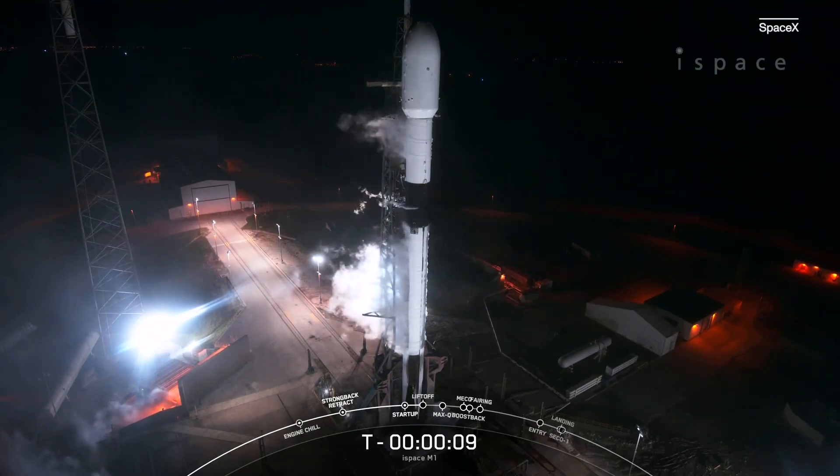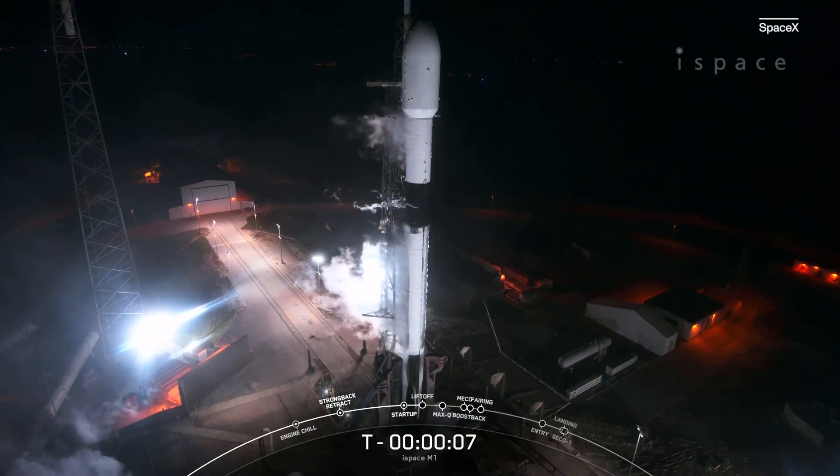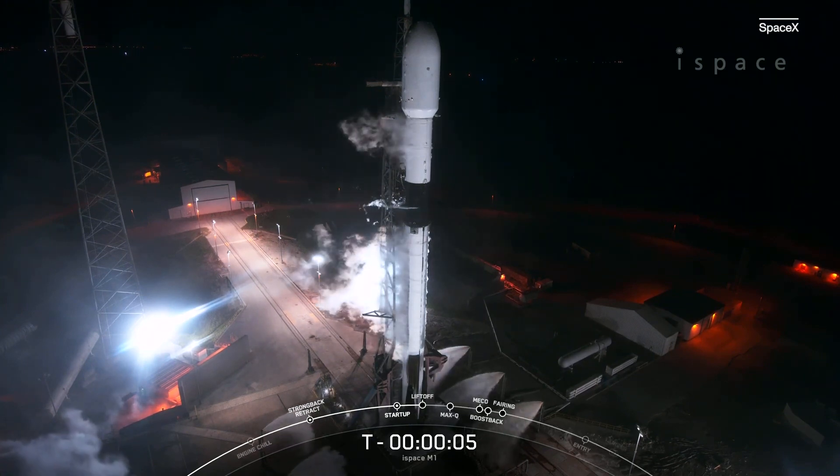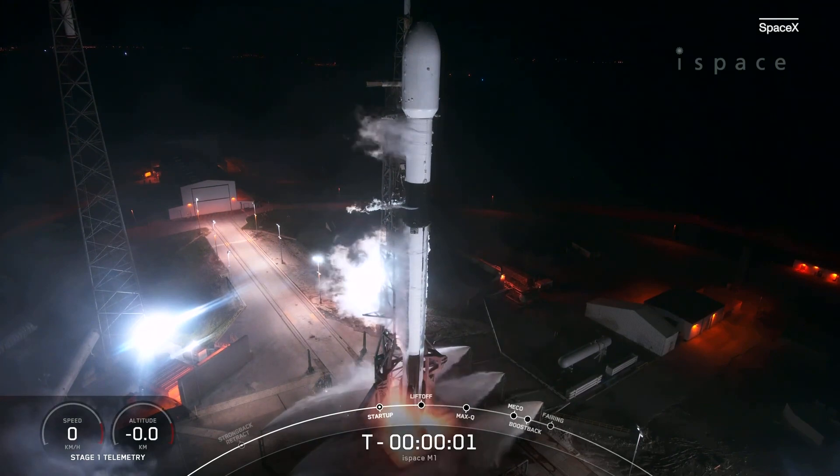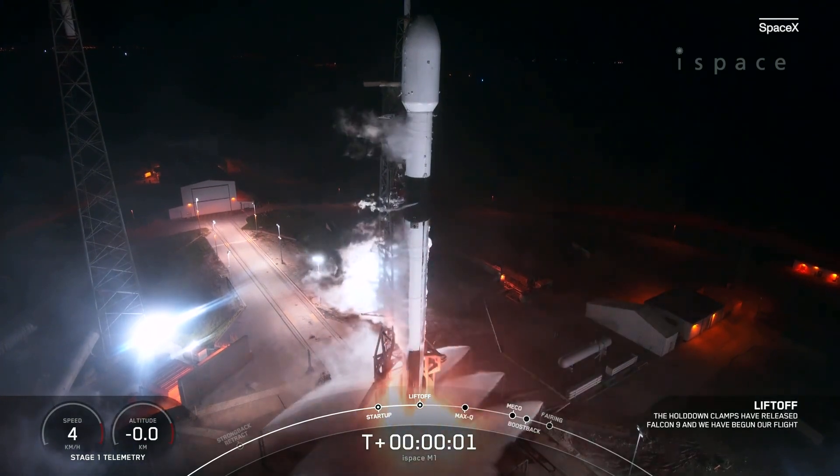T.I.S. 10, 9, 8, 7, 6, 5, 4, 3, 2, 1, ignition, lift off.